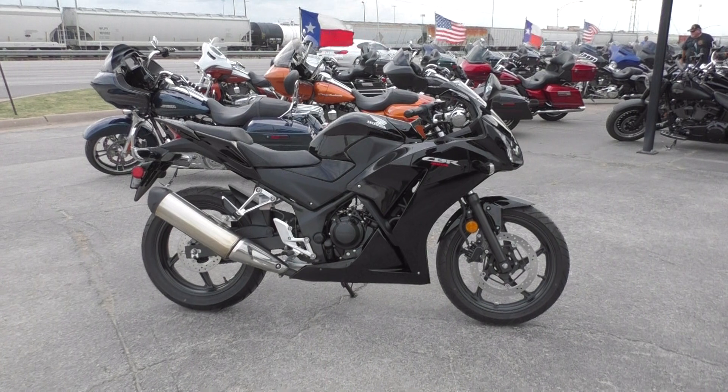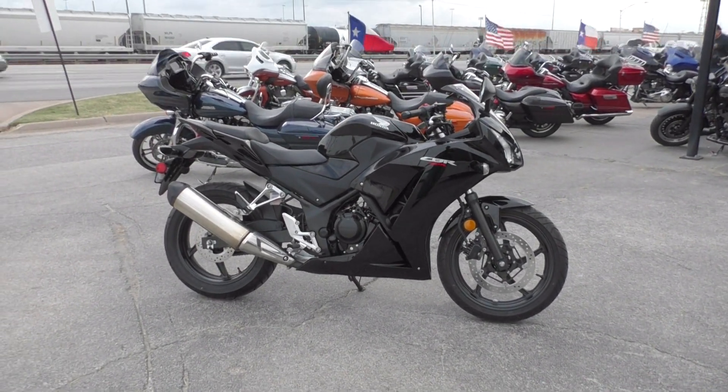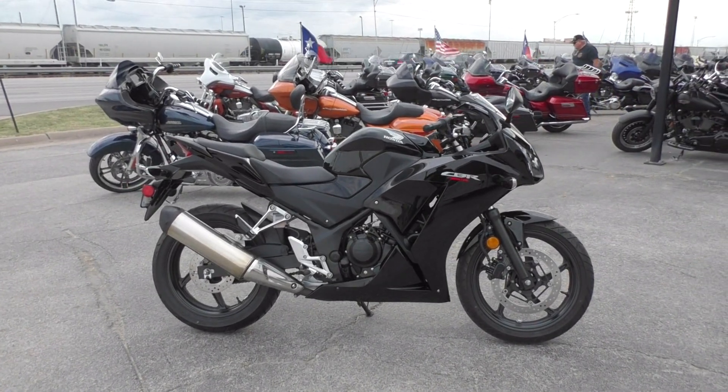This thing is loads of fun, even for an experienced rider. Get this thing on a tight road course and it's a real blast. It's also a good beginner bike.